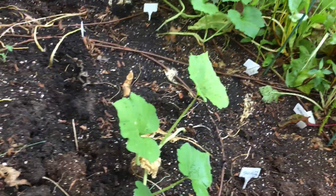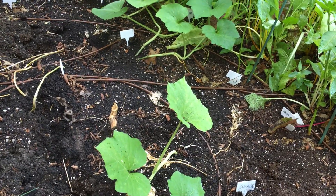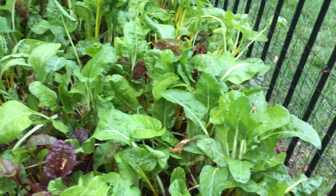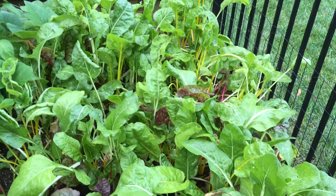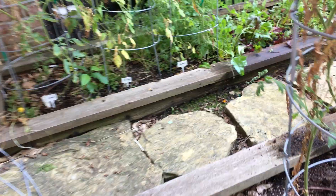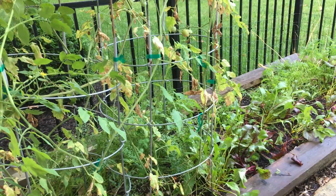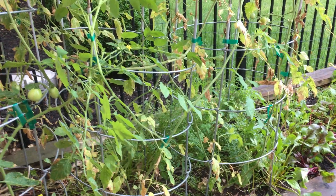The squash are coming along, but I don't see any blossoms yet — those should be ongoing as we get into late summer. I just love your Swiss chard, it just keeps going and going — that's been a really good one this summer. Tomatoes looking good. Beets — I think we're kind of coming to the end of them. Carrots — I'm picking them as we go.